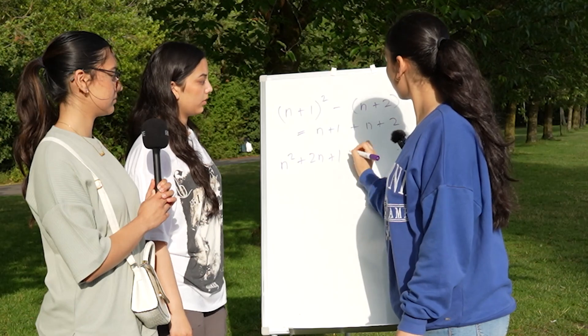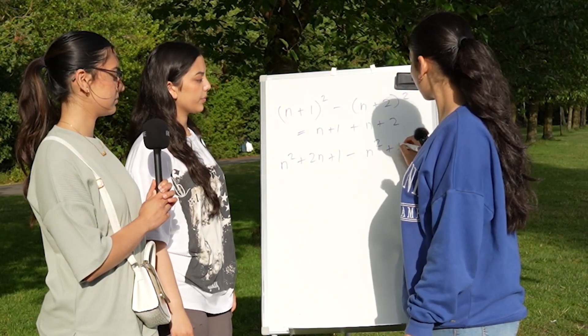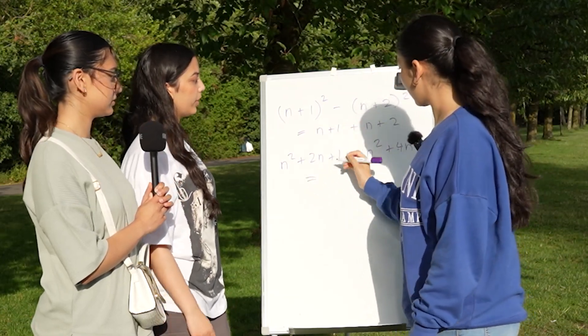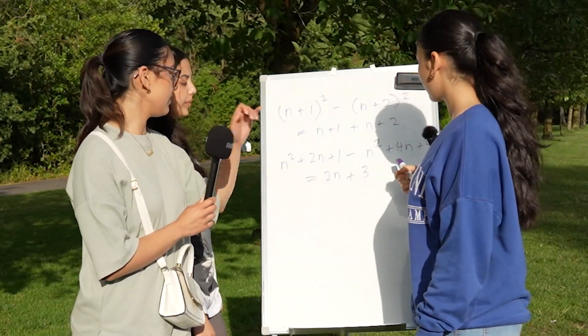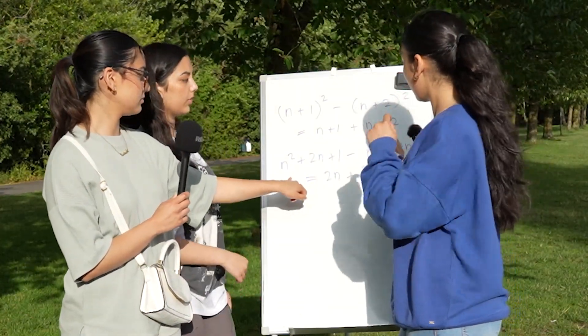2n plus 1 minus n squared plus 4n plus 4 gives 2n plus 3. Okay, then add these up together and take away these.